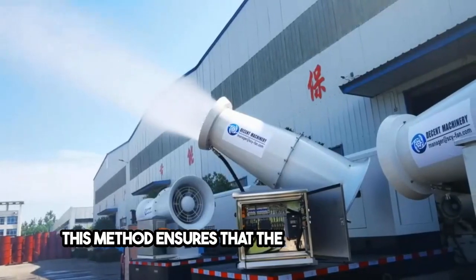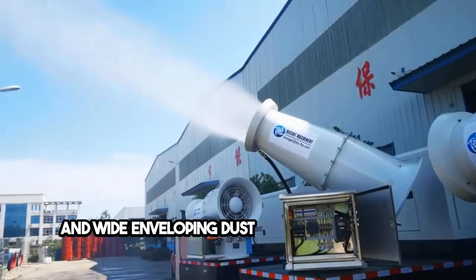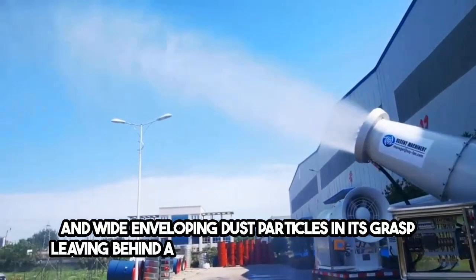Following this, a powerful fan propels the water mist, leveraging air volume and pressure to cover significant distances. This method ensures that the mist reaches far and wide, enveloping dust particles in its grasp, leaving behind a cleaner, healthier environment.